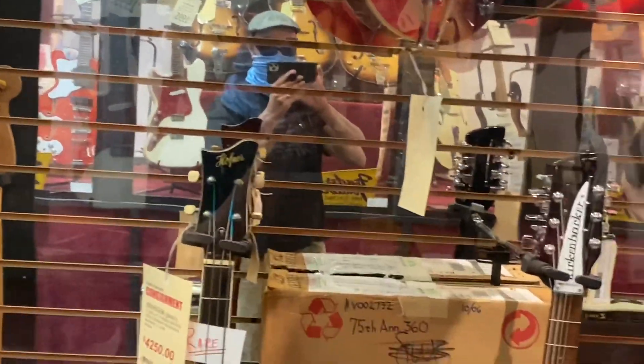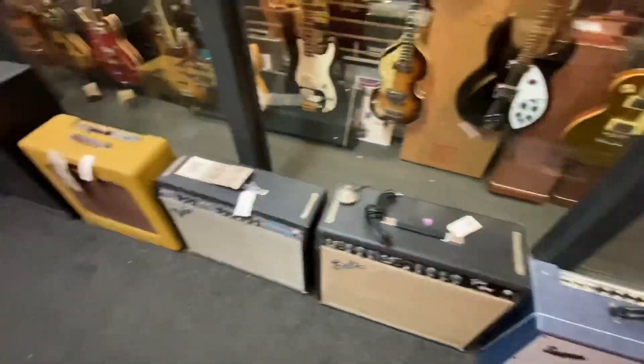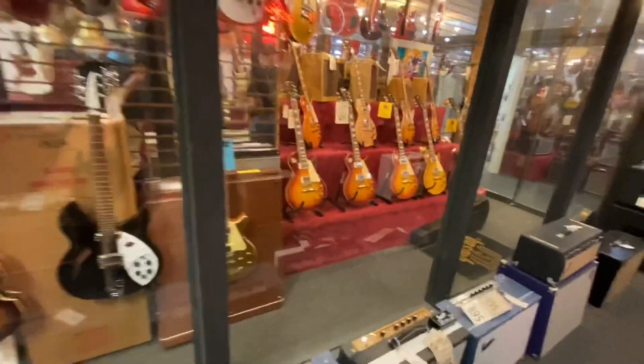All these boxes and the record box and record accessories and super arms. Wow, it's crazy, man.